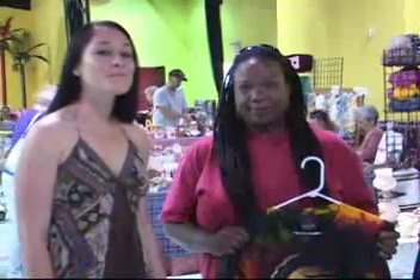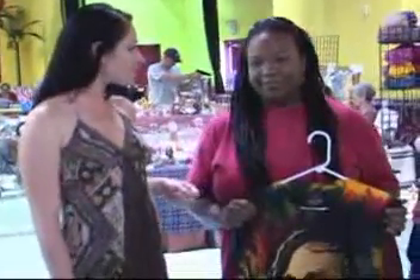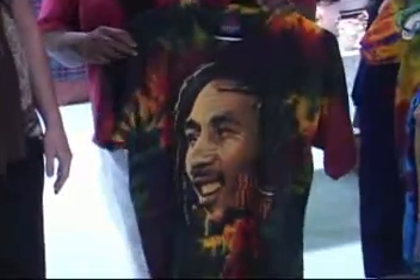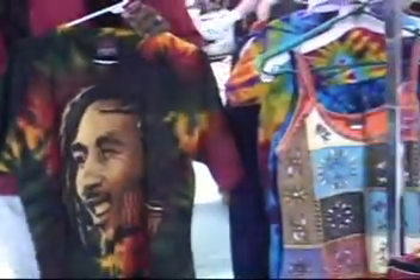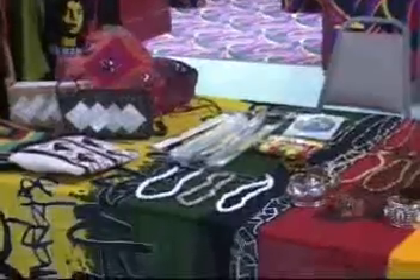Welcome back to Cool Deals, Cool Bargains, your indoor swap meet. We're here with Margo Tyrell and her booth, Caribbean Lifestyle. Margo, why don't you explain some of your products and let us know where they come from? The products I'm selling this week are a variety of things from the Caribbean, Jamaica, and also different countries in Africa like Nigeria, Kenya, and Senegal.